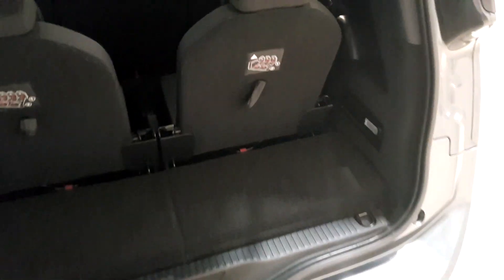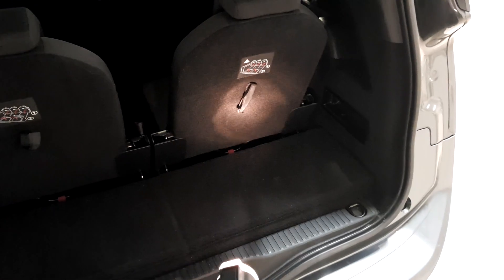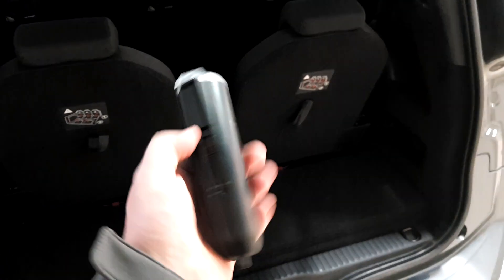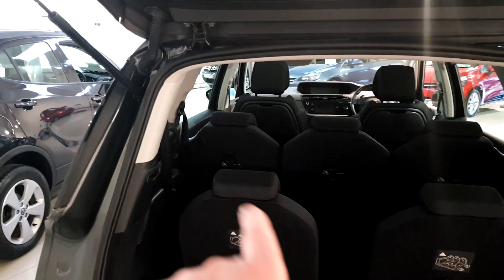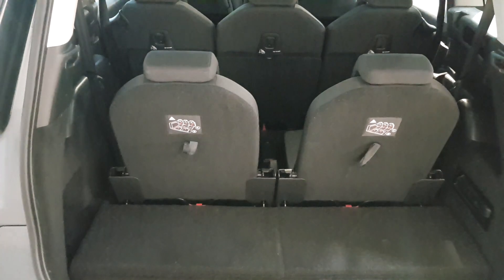Down in the bottom right corner you can see there's a detachable torch — it actually pops out. So you've got a detachable torch if you have a puncture or break down at the side of the road, and it charges while it's in the car. I'll pop it back in — there we go, it's back on charge. You've also got two full seat belts on the back seats.